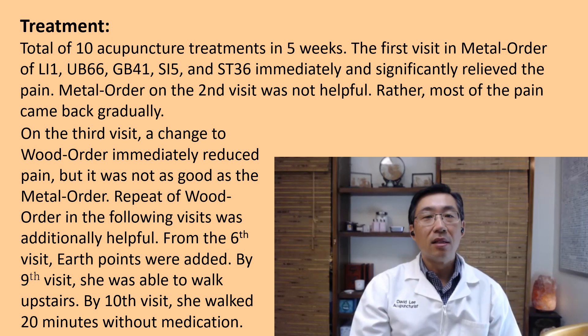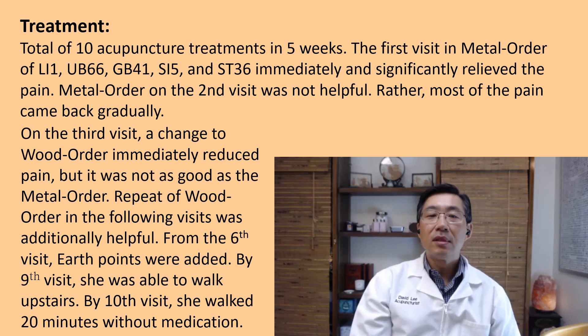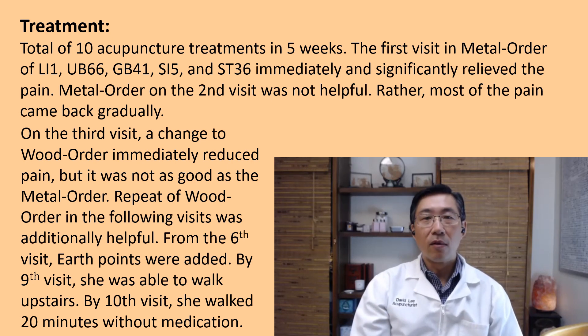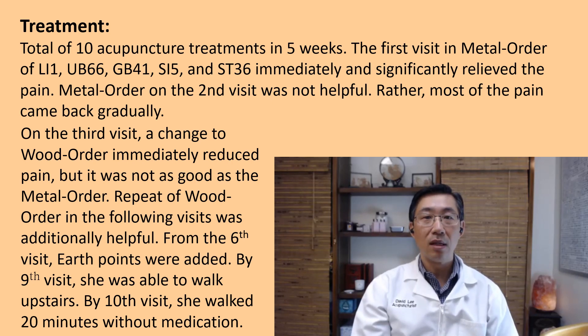This is the course of treatment I gave her and the progress I observed. On the first visit, in the metal order: LI 1, UB 66, Gallbladder 41, Small Intestine 5, and Stomach 36 — all horary points in the order of metal, water, wood, fire, earth. They immediately helped to relieve the pain quite significantly, almost as much relief as she had a month ago.